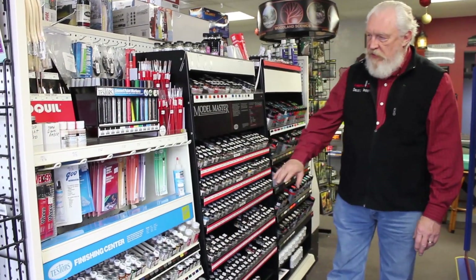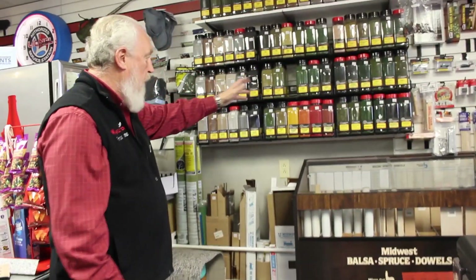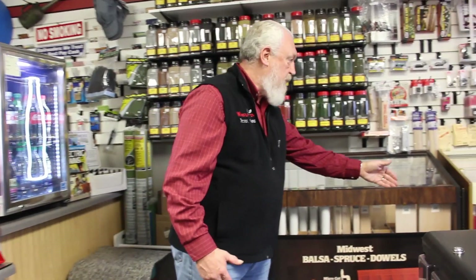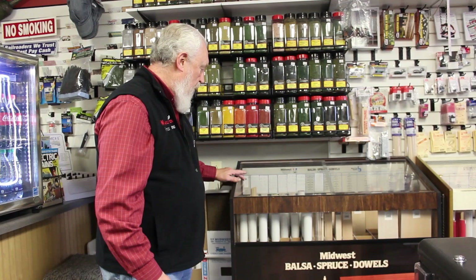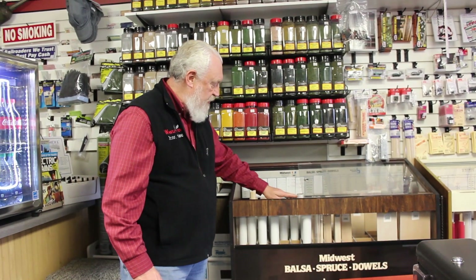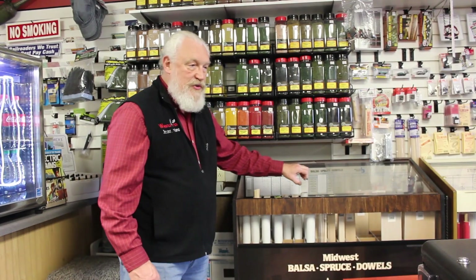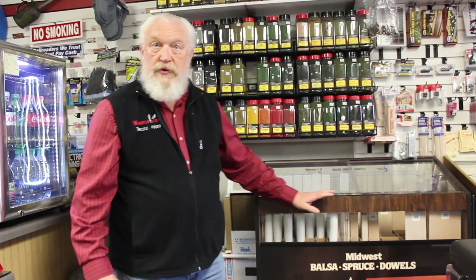On this side we have paints — Testers paints and Model Master paints. These are all items for dioramas. The wood here is balsa, basswood, and spruce in all different shapes and sizes. We carry these in stock because of projects. A lot of people use these — not just high schoolers and not just trained people. We have a lot of people that do other crafts and they come in and buy them in collections.